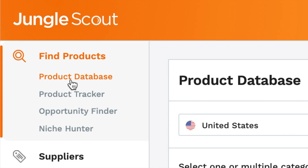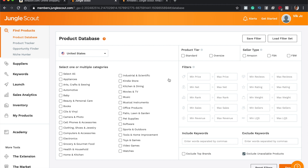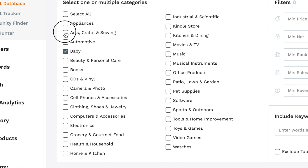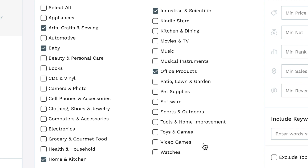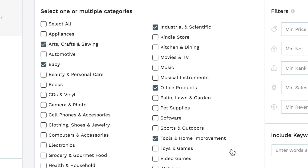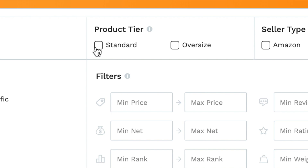Once you've got Jungle Scout, head over to 'Find Products' and hit 'Product Database.' There are a few tweaks I've started doing that help me find products much faster and find better products. I'm going to pick multiple categories — starting with Baby, Arts Craft and Sewing — and I'll tell you why I'm picking these. I've chosen six categories because there's no electrical stuff and minimal glass within them, and I generally find a lot more opportunity there.